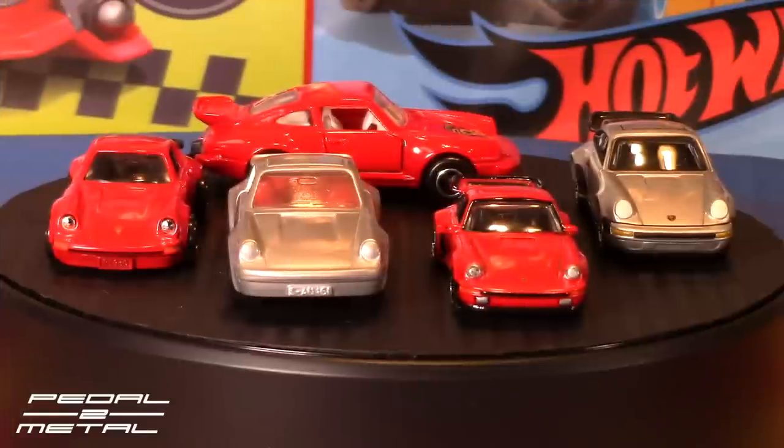Starting from the left, we have a Tomica — I believe it's 1/61st scale. Then we have an original Matchbox. Then we have a Hot Wheels premium 911, actually listed as a 930 Turbo. Then we have a 911 Turbo from Johnny Lightning — I'm not sure of the scale, I'll double check. And then we have a Majorette, pulled fresh right out of the blister — I just pulled it right now, bought it years and years ago.